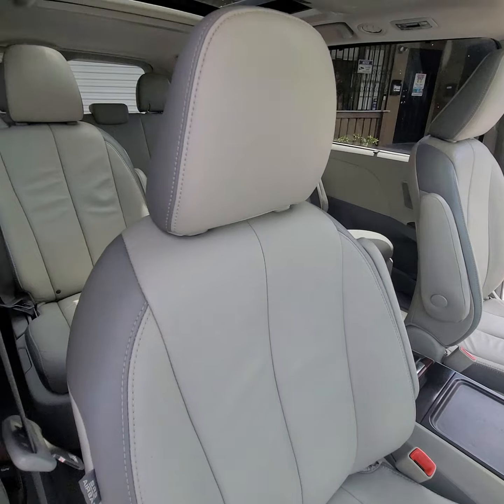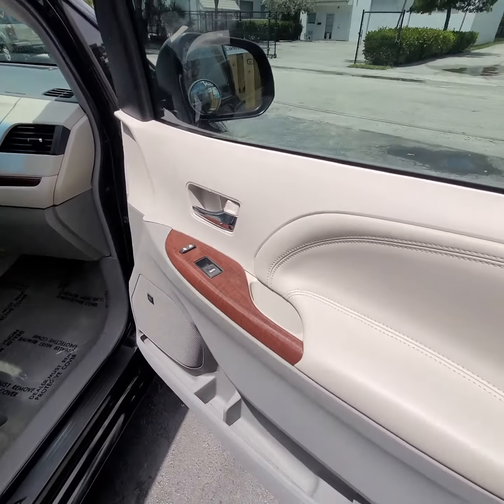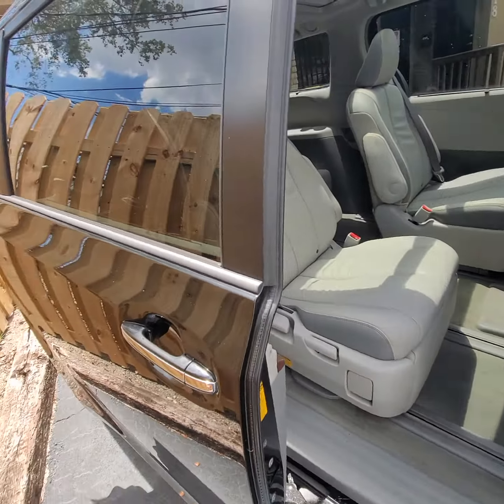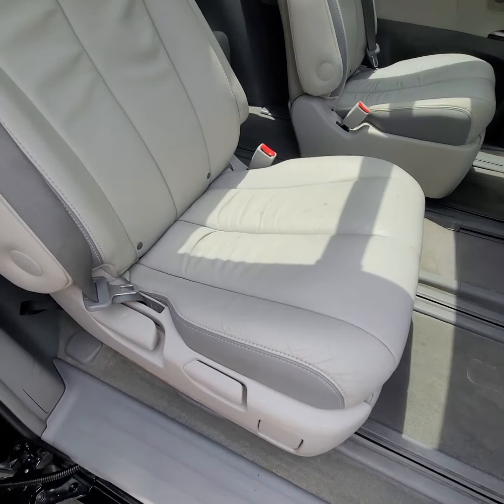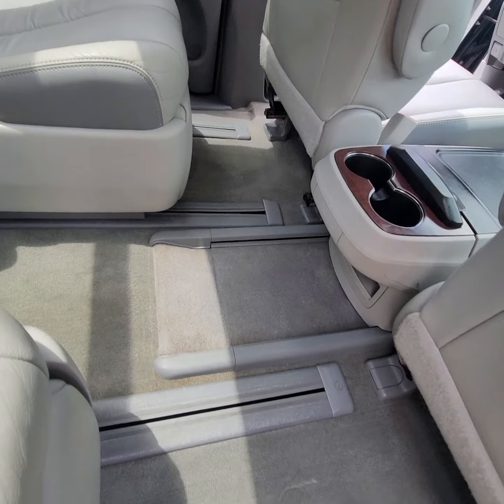Take a look, it's a nice unit. Any questions feel free to call me, my name is Mark. It all works — that's a good thing. Take a look at the back seats from here, carpets are clean.